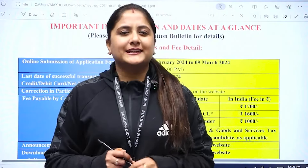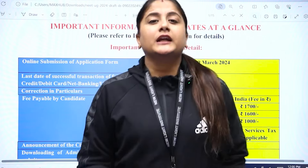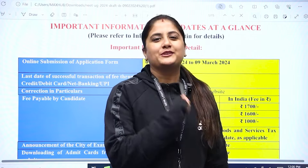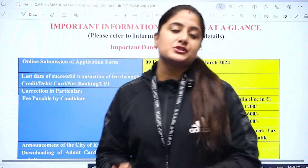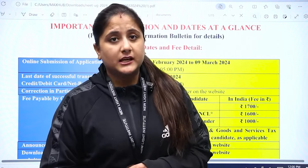Hello students! So finally the time has arrived. We all know that NEET's registration has started for the session 2023 and 2024. There are some important things that are released through their bulletin, so let's take a look.